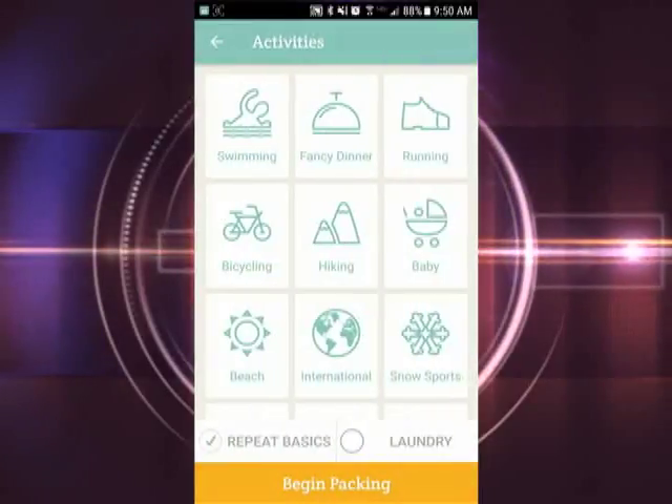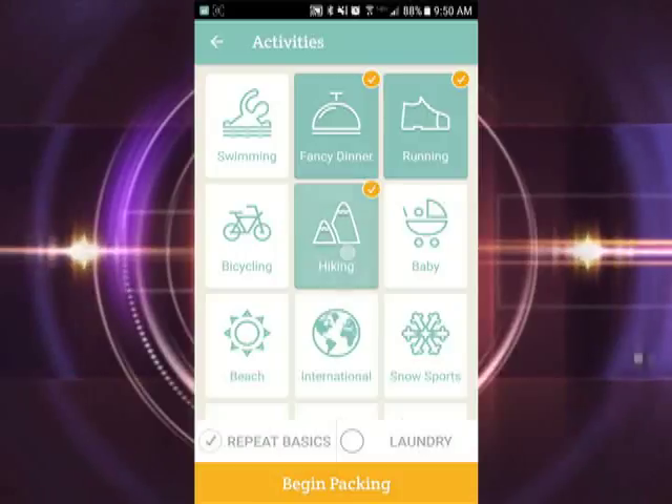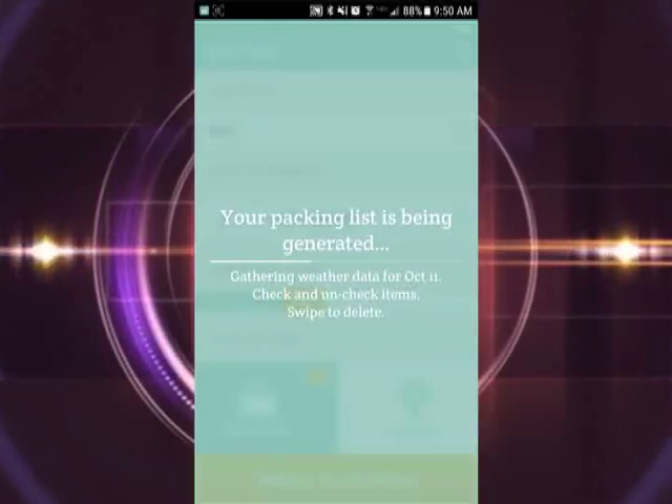For leisure, it offers a wide range of activities like swimming, snow sports, beach, and hiking. You click the activities and then the app generates a packing list.